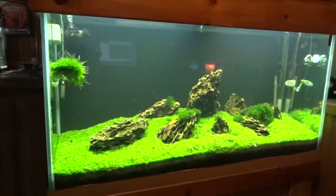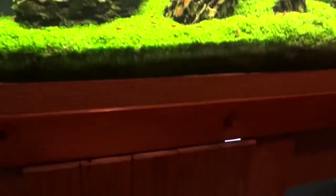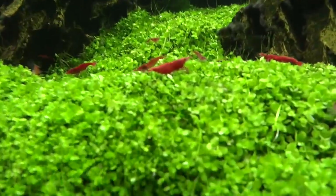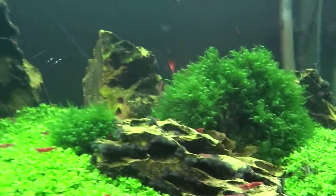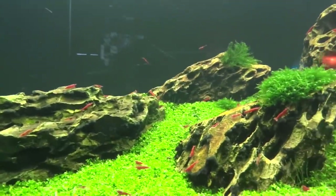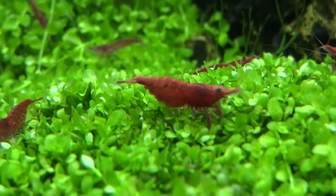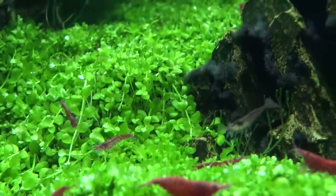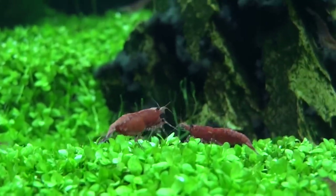Then we'll head into the office and finish things off at the 90-gallon shrimp tank — cherry shrimp, painted fire red shrimp — with the Wabi-Kusa aquascape. I always seem to mispronounce that. So doing some cherry shrimp in this tank, and I'm really enjoying it. It's a nice tank to have in my office — I just turn around from my desk and take a look at it throughout the day. There are various qualities of cherries in here; some are of the painted red quality. Here's a berried female — for those of you who are more fish people than shrimp people, berried means she's pregnant with a bunch of eggs.